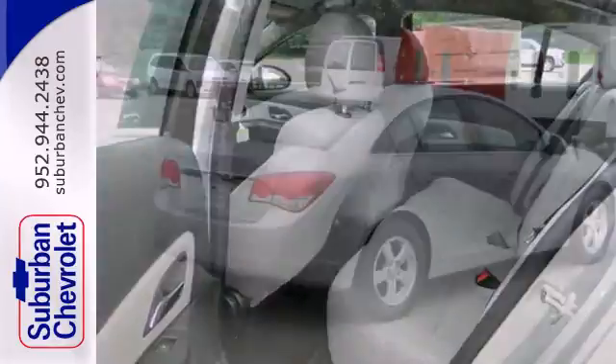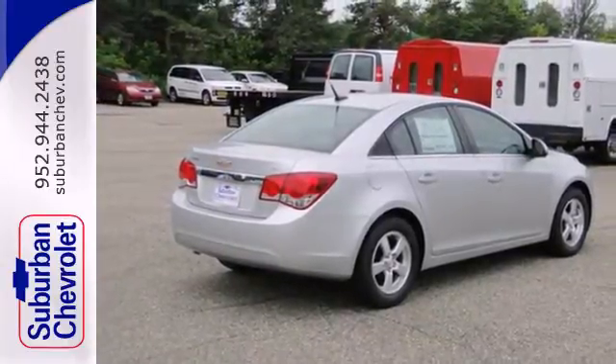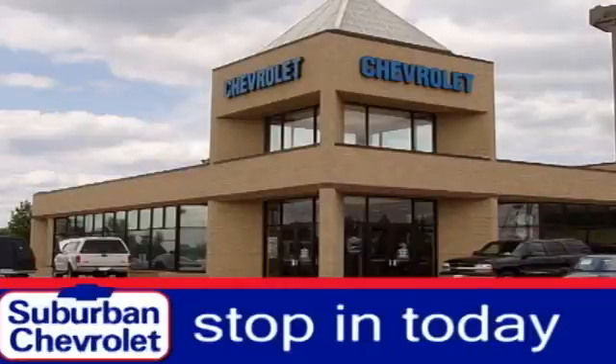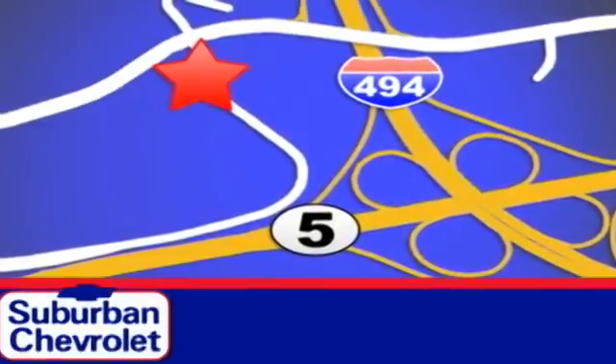It's time for a more fuel-efficient experience. Come see this Cruze today. Stop in today for a no-obligation test drive and shop over 16 acres of inventory. We are conveniently located in Eden Prairie at Highway 494 and Highway 5.